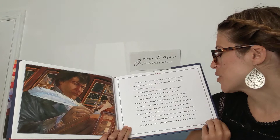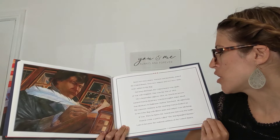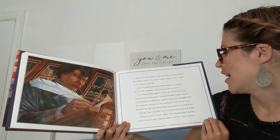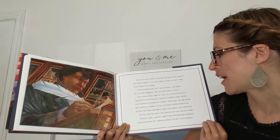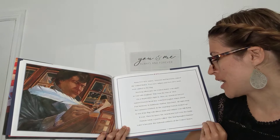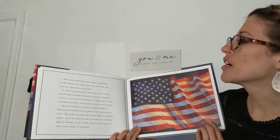Not long afterward, the United States was again at war with England. This was the War of 1812. On a September night in 1814, an American lawyer named Francis Scott Key watched English ships attack Fort McHenry in Baltimore Harbor, Maryland. All night long, the cannons crashed. In the morning, Francis looked up to see if the flag with 15 stars and stripes was still flying. It was. Then he knew the Americans had won the battle. Francis wrote a poem called The Star-Spangled Banner. Later, it became the national anthem of the United States.